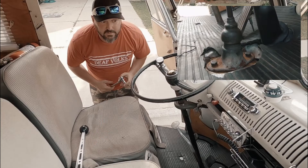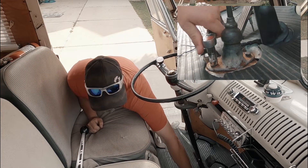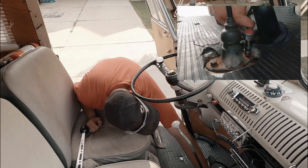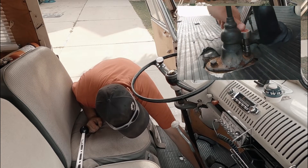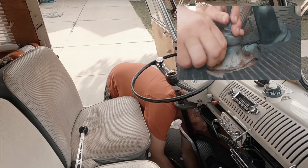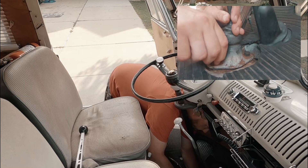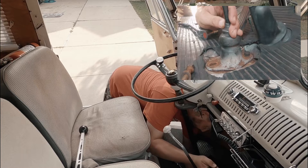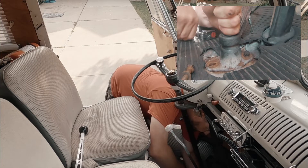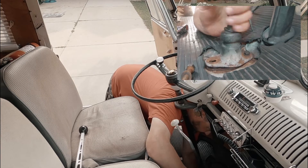First thing we've got to do is get that old shifter out. That's a 13 millimeter socket. I happen to have mine handy from all the times I had to fix it, so I kept it up in the dash. If you push down on the shifter while you're taking the screws out, you'll have a better time because there's a spring in there that's trying to push the shifter up. Make sure the shifter is in neutral.